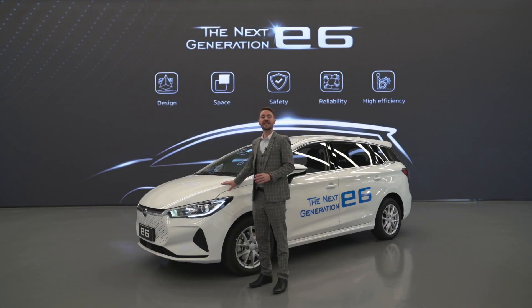The next generation E6 is already arriving in right-hand drive markets, featuring the dragon-faced design, large interior space, safety, reliability, and high efficiency. It can be ordered from our distributors today.